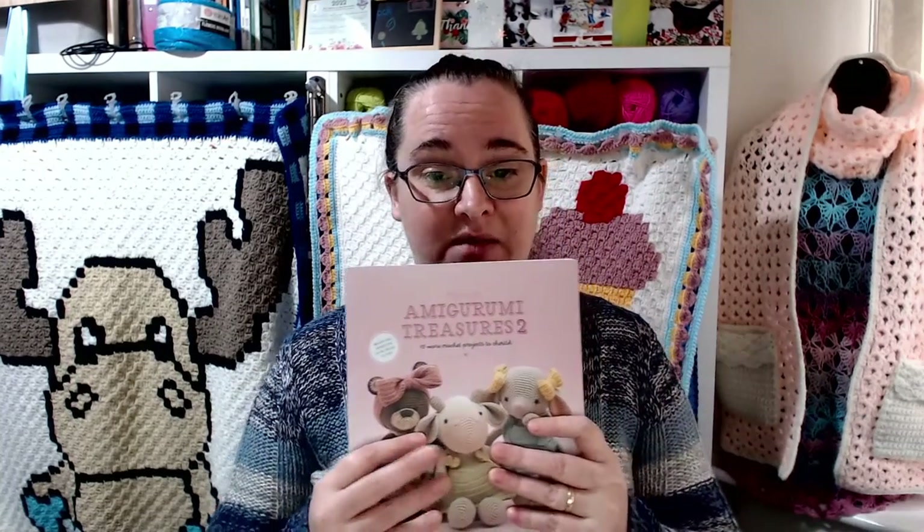I apologise if I get the name wrong. This is priced in at £13.95 for the UK. USD is £18.95. Canada is £24.95. And Europe is £16.50. So that is how much it is priced up at.